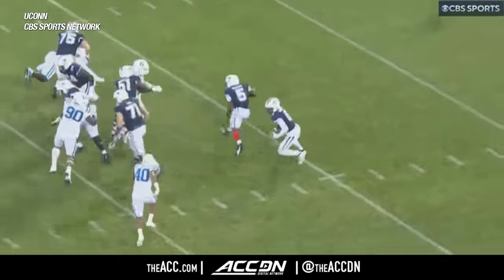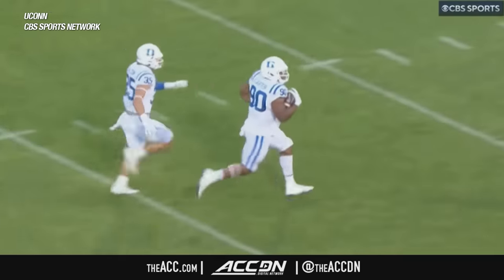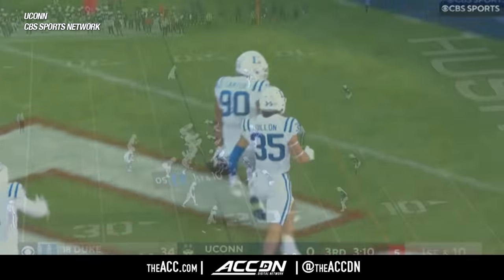Coach Elko has been looking for him to step up a little bit more this season, and seven tackles against Clemson. With Waters, the running back.